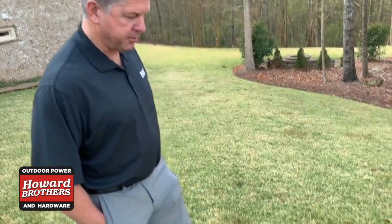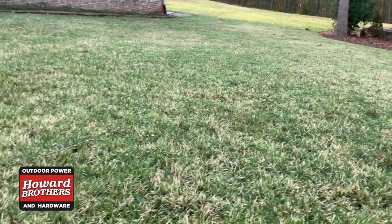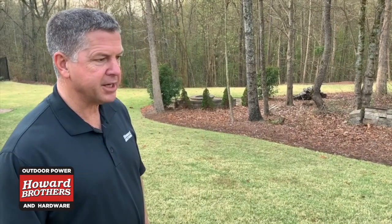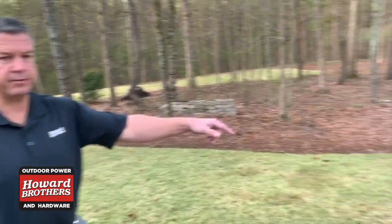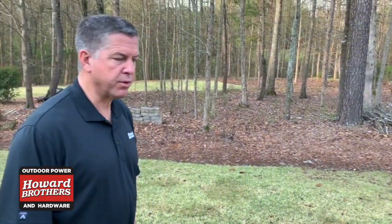We're standing right here in a backyard — this is Zeon Zoysia, being maintained with a 21-inch rotary lawn mower. Generally you cannot get it down as low with a rotary as you can with a reel, but you can notice Zoysia greens up a little quicker than Bermuda. This grass is cut at about two inches high. We're in a shady area, and where grass is shaded it needs to stay a little longer, because shade will actually kill out part of the grass due to lack of sunlight. All your warm season grasses — Bermuda and Zoysia — will struggle in shade.